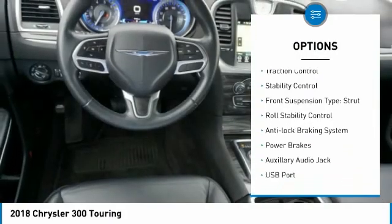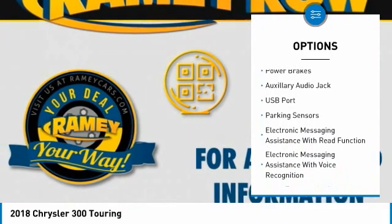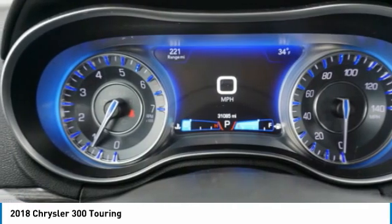touring suspension, emergency braking preparation, alloy wheels, traction control, stability control, front suspension type strut, roll stability control, anti-lock braking system, power brakes.